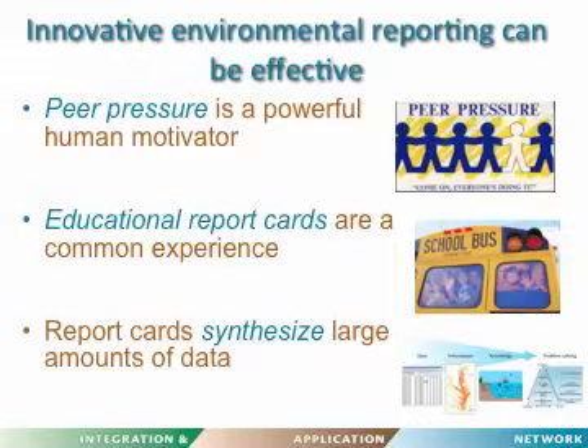Everybody wants to be a little better than their neighbor, so this is a really powerful motivator. Second, we've trained people for at least 12 years — some of us many more years — in educational systems in which you get report cards regularly, and so people anticipate and understand what good marks and not-so-good marks mean. They are also really relevant because of their ability to synthesize large amounts of data.